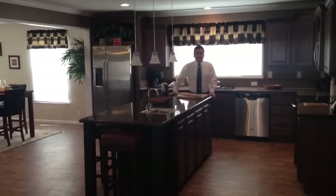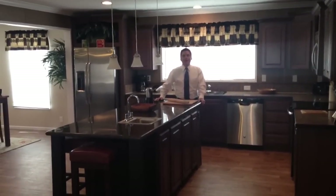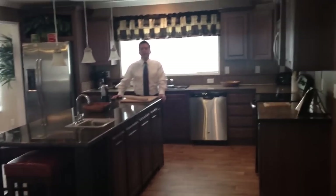Hi folks, it's Matt Nino, Executive Vice President for Palm Harbor Homes. Today, I'm inside our exclusive Biltmore model.